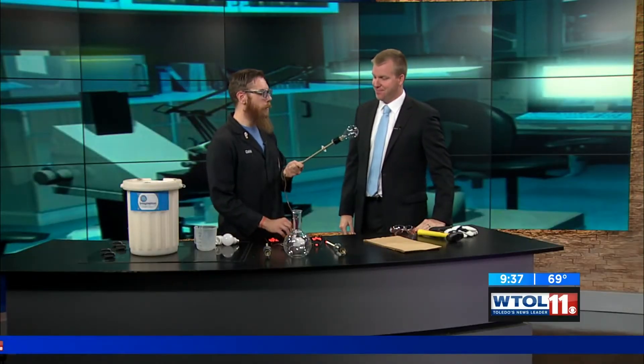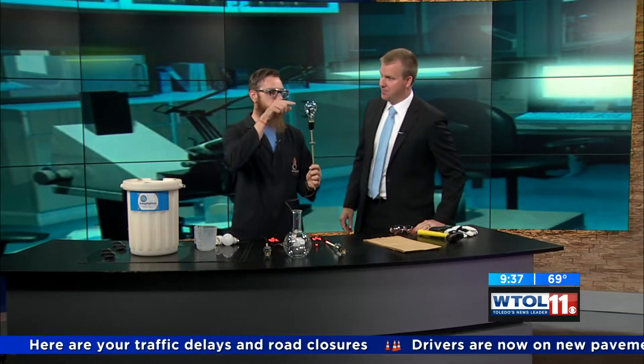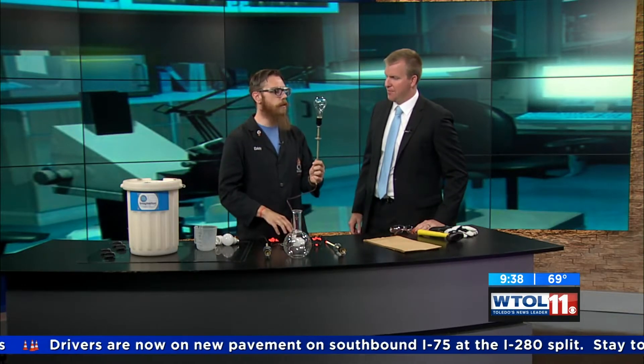Today we're going to talk a little bit about light bulbs. This is your classic example — the old school incandescent light bulb. You can see on the inside it's got this filament. It's made from tungsten and it's very cool. This is a 200 watt light bulb.